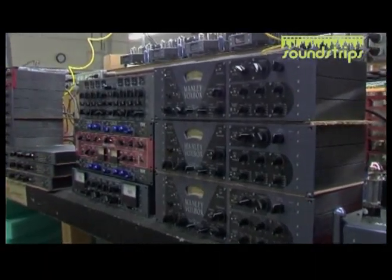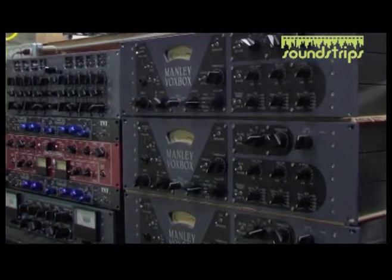It's a very clean and fast sounding thing — not very colored sounding at all. We can add a transformer if we wish to introduce a little color at the choice of the engineer.